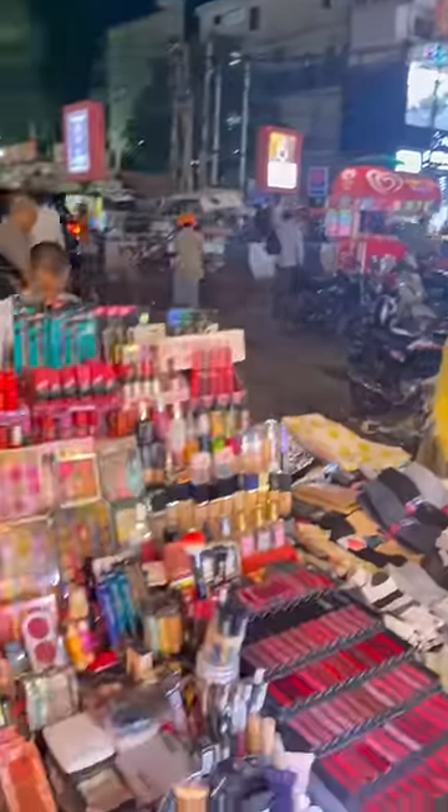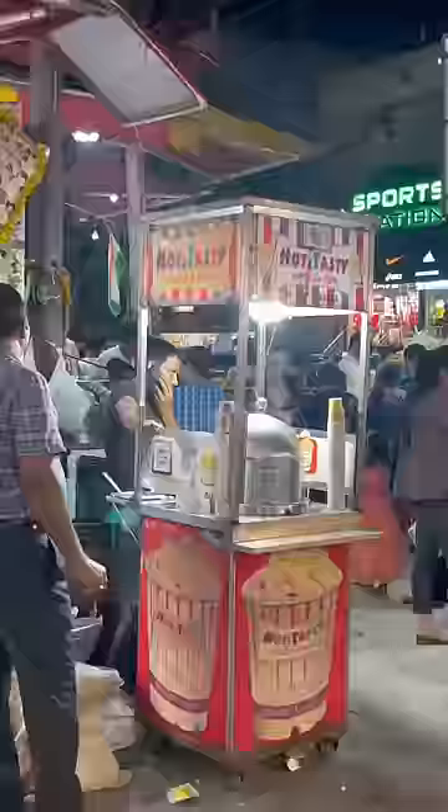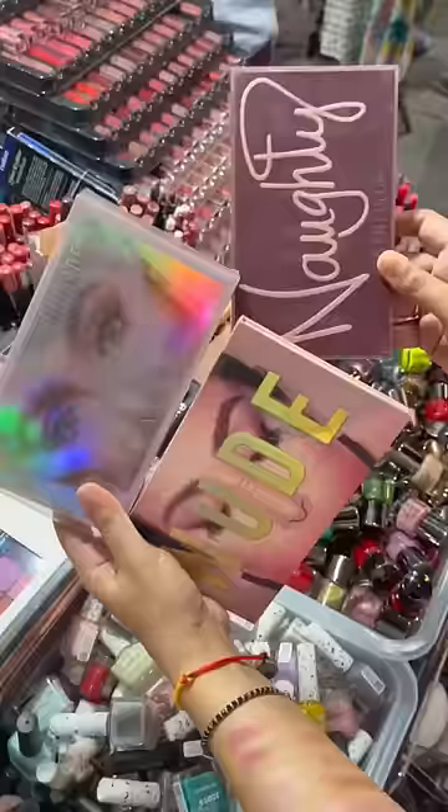Hi guys, I recently went to Lajpatnagar Market and in the market, these stalls are set up here. I saw fake Huda Beauty palettes here. There was a shop in Ramladdu where I saw three variants of Huda Beauty palettes.